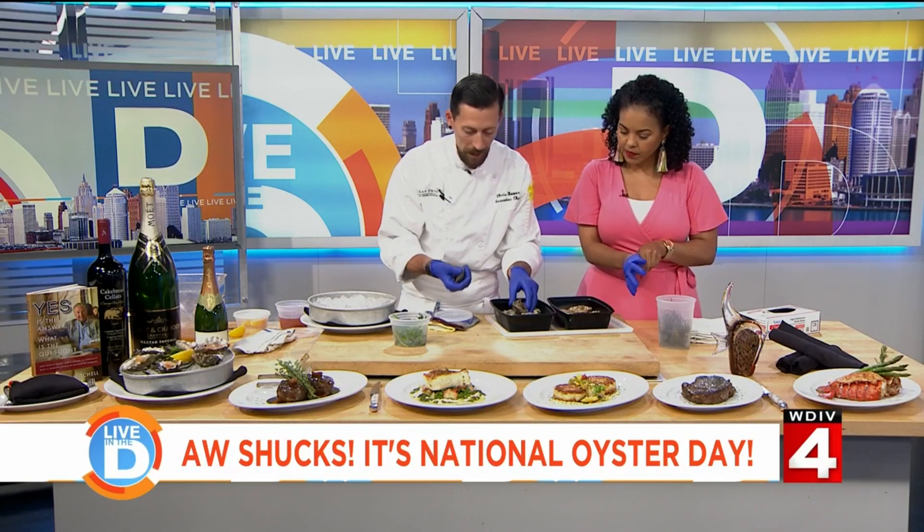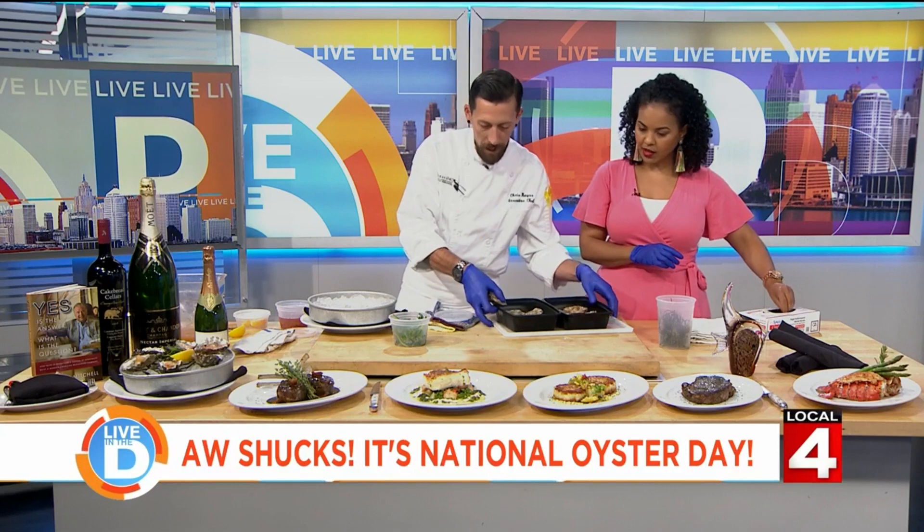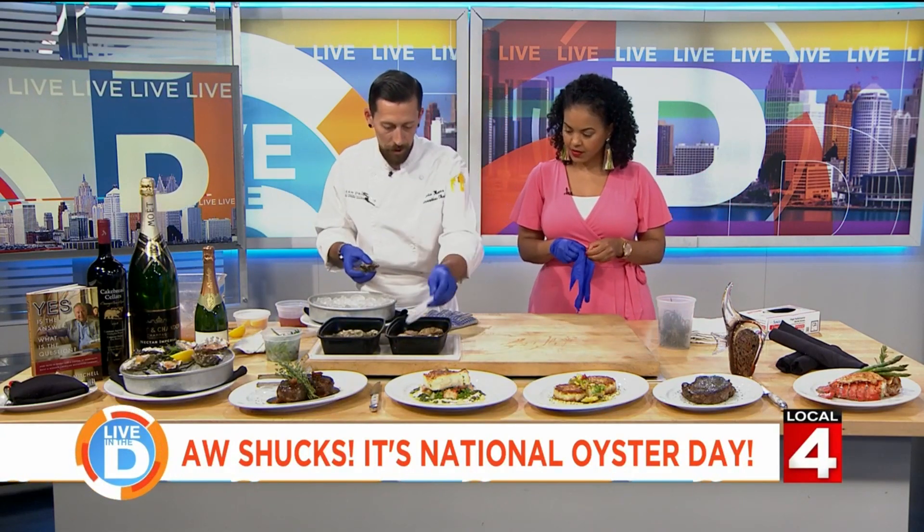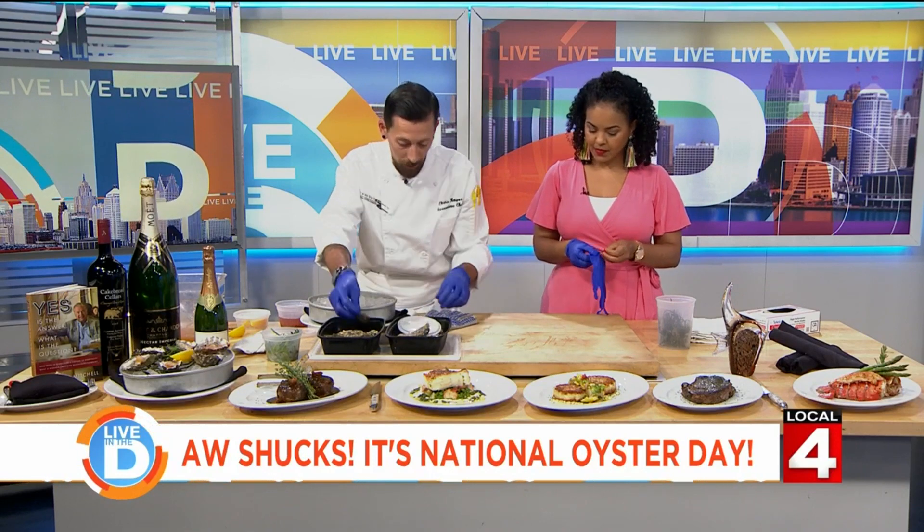West Coast oysters are normally going to be a little bit brinier or a little bit saltier, and your East Coast are normally going to be traditionally your beginner oyster, per se.